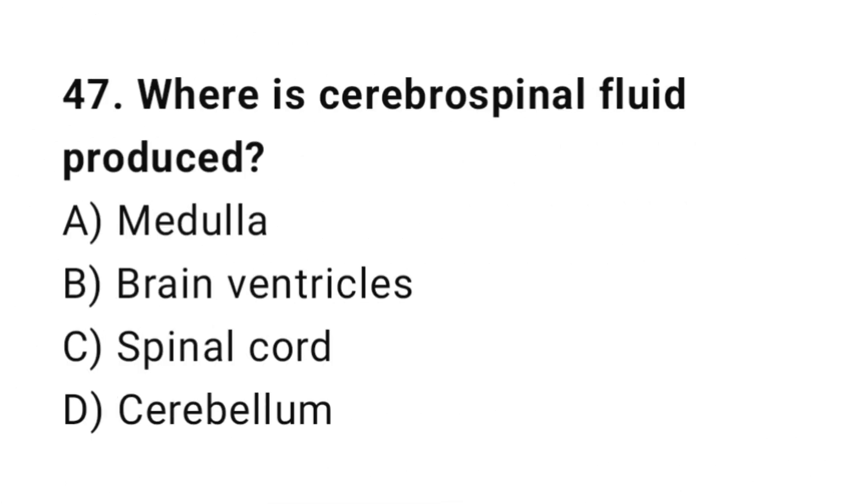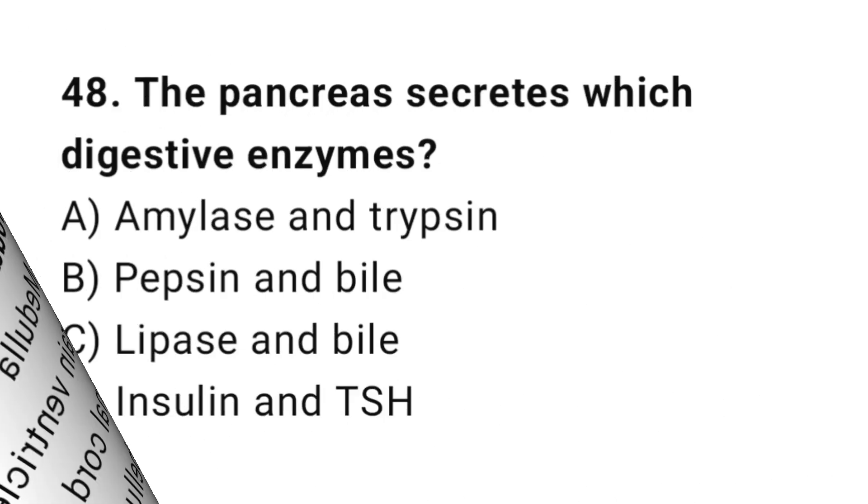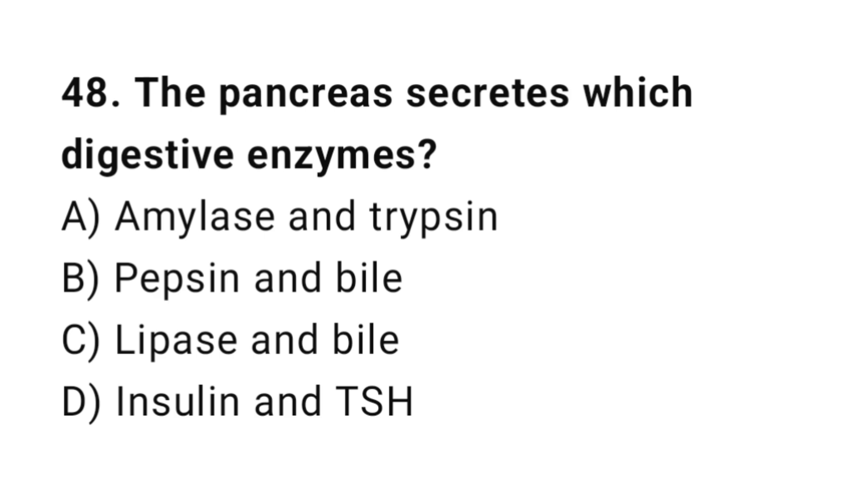Q47: Where is cerebrospinal fluid produced? The correct answer is C, choroid plexus. Q48: The pancreas secretes which digestive enzymes? The correct answer is A, amylase and trypsin.